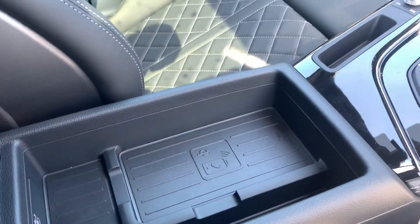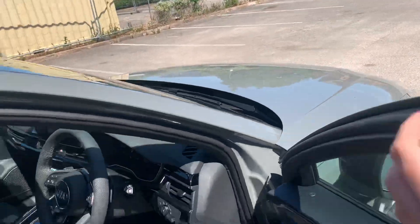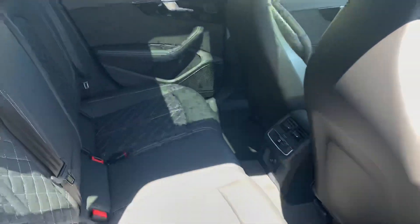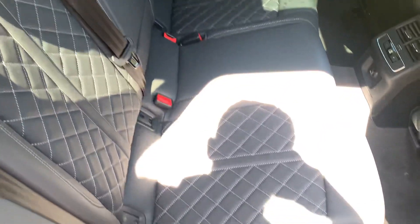This car also comes with the Audi phone box. At the back of the vehicle we have the full black leather with the diamond stitching.